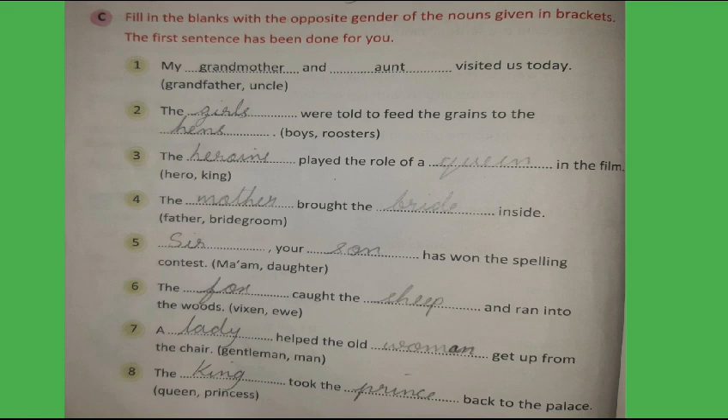7. A lady helped the old woman get up from the chair. 8. The king took the prince back to the palace.